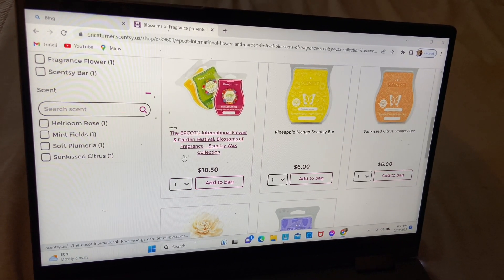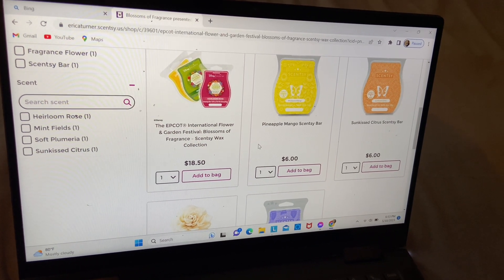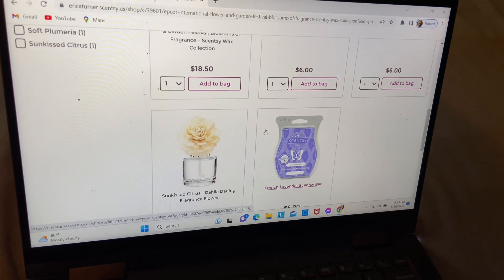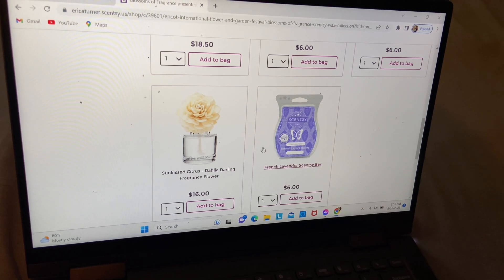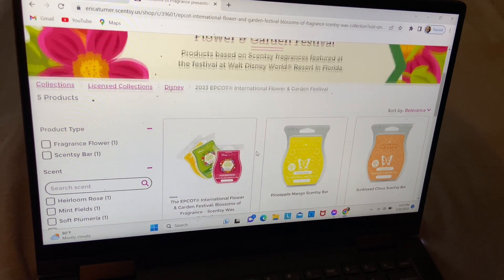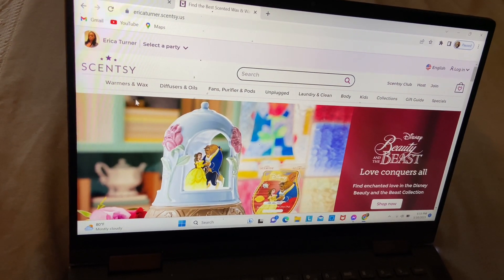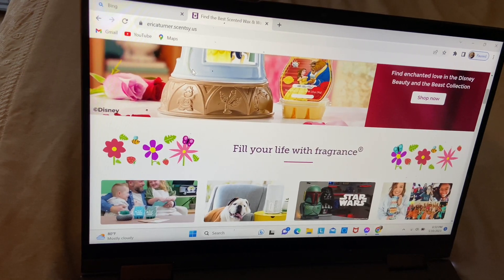We have the Bonnet CC bar for $18.50, the Panama CC bar for $6, the Sun Kiss Circus CC bar for $6, the Fragrance Warmer for $16, and the French Lavender CC bar for $6. I definitely recommend always pairing a CC bar with a warmer, so reach out if you are interested in that option.